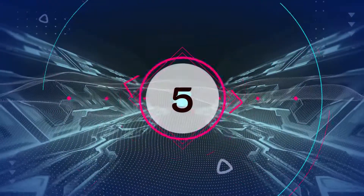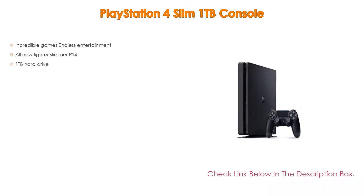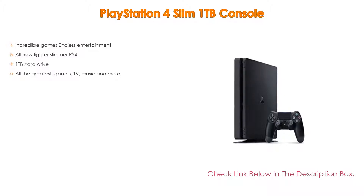Number 5. This PlayStation 4 Slim 1TB console comes with many features, such as incredible games, endless entertainment, as well as an all-new lighter, slimmer PS4. Furthermore, a 1TB hard drive, and moreover, all the greatest games, TV, music and more.